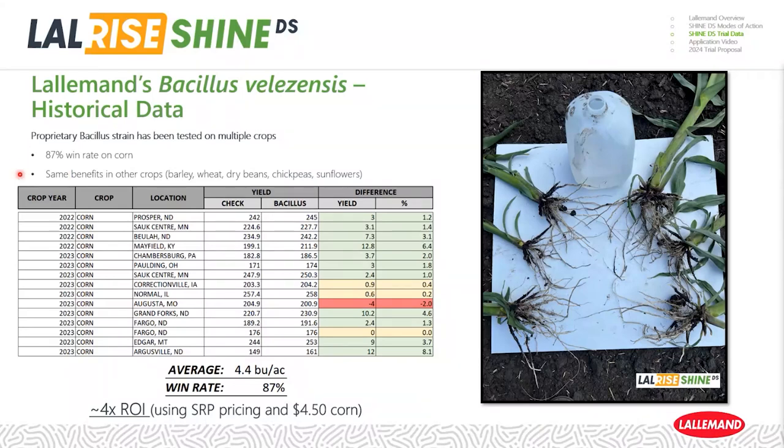It's worth noting the same benefits hold true in other crops. We actually have a little bit longer history on small grains — barley and wheat. Dry beans have had very substantial responses the past couple of seasons as a seed treatment, along with chickpeas and sunflowers being a primary focus, where we're seeing the same consistent results.